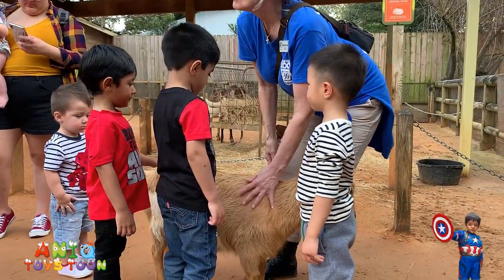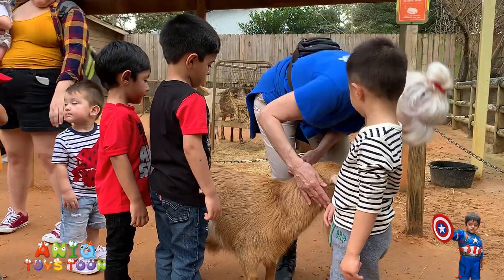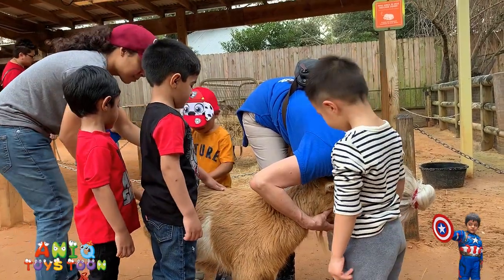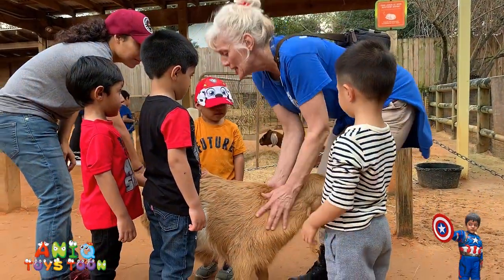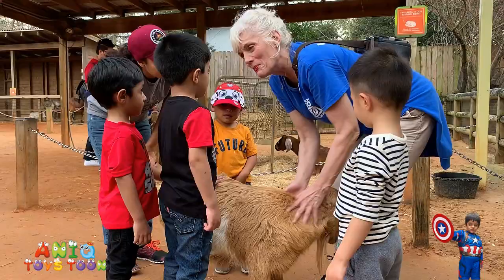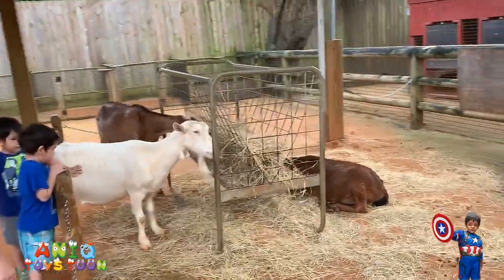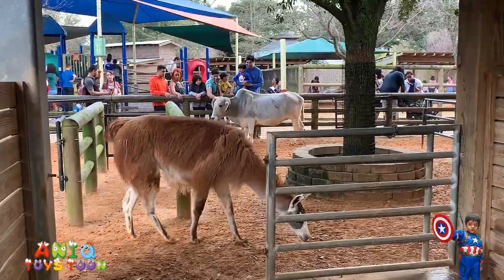Aneek and Arham are petting this little animal — it looks like a goat, it is a goat. Aneek, do you want to pet it? She's not cute. That's a cute little baby. Aneek, let's go take a look at other animals. We have two other goats right here and we have a llama here. Hello, llama.